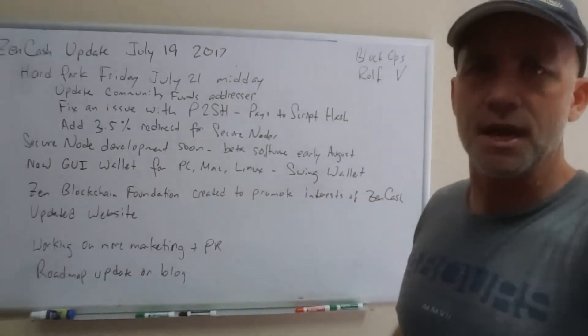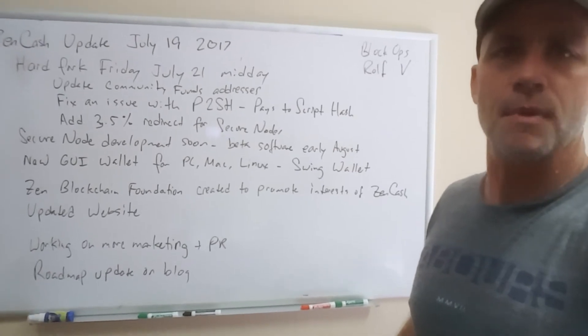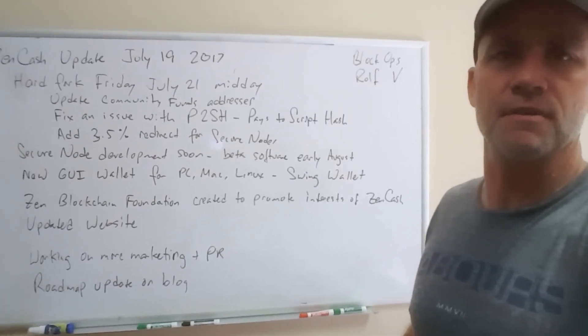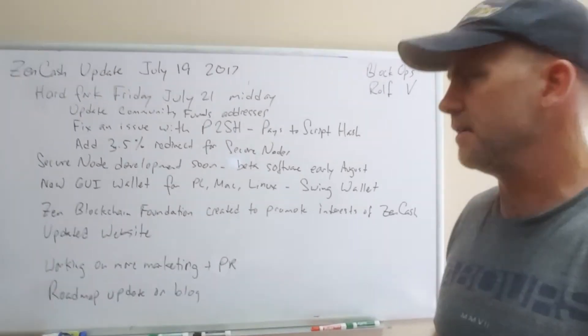We've got an updated website — check it out. There are all sorts of resources there. We try to keep it up with the different mining pools and all sorts of different information, and links are continually being updated.